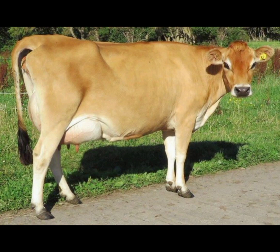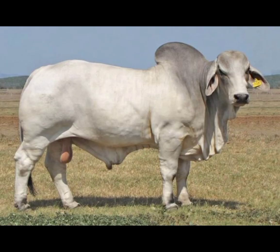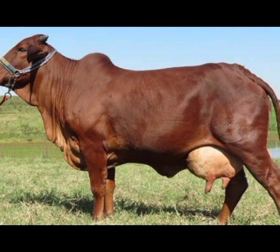Angus cattle. Shifting gears from dairy to beef, we turn our attention to Angus cattle, known for their solid black and occasional dark colors. Angus beef is highly sought after for its tenderness and rich flavor.